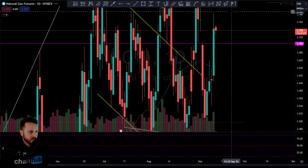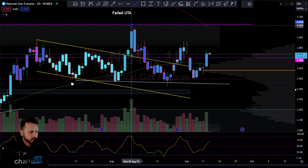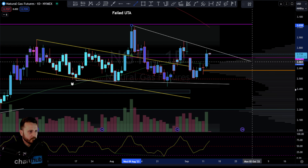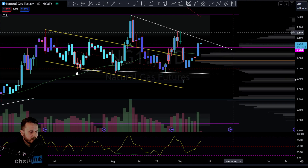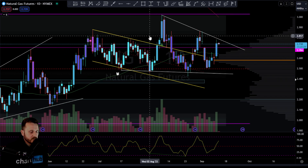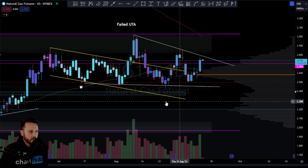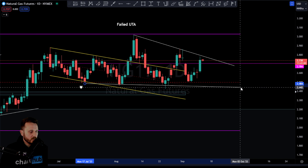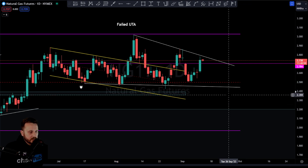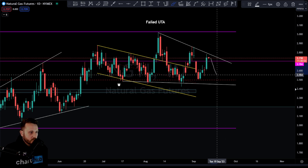Natural Gas had a really good day yesterday — massive green candle — just coming up to almost right against resistance. Price action looks like it's just contracting a little bit, which isn't the worst thing. You can see that little pattern in there on Natural Gas — just contracting so far.